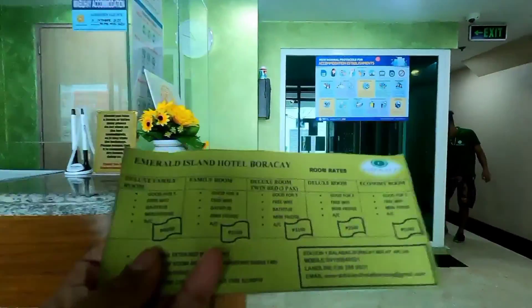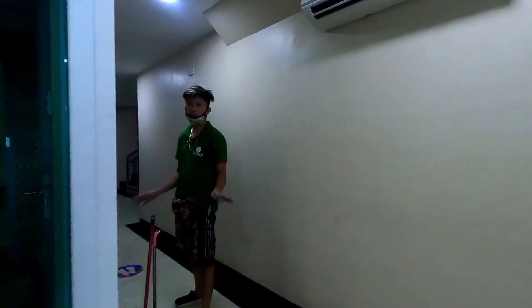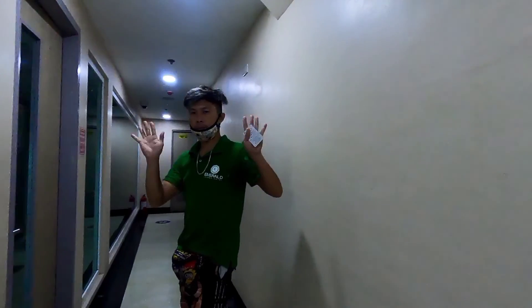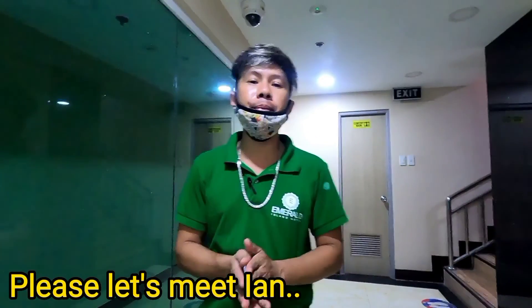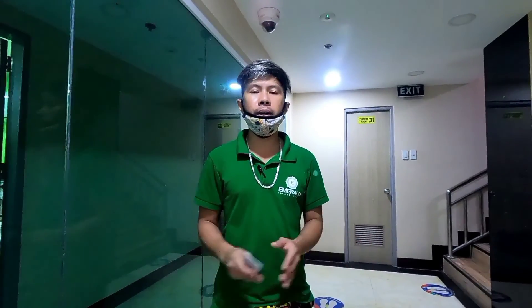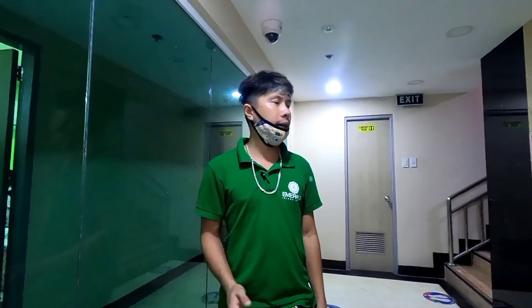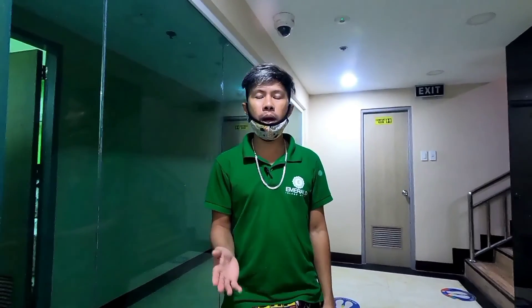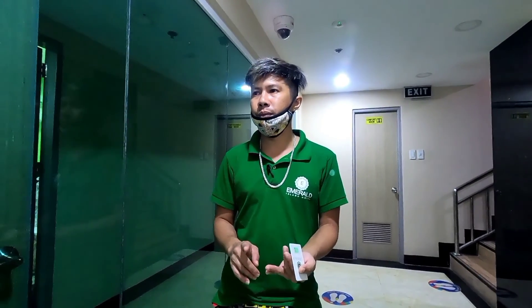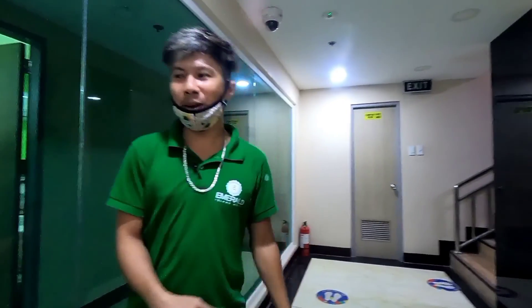Here, this is the guide and he's going to show us around. This is my guest at Emerald Island Hotel. Welcome here in Boracay, at Balabag Station One. He will show us the rooms — the family deluxe room and the room good for one person. Let's go, guys.